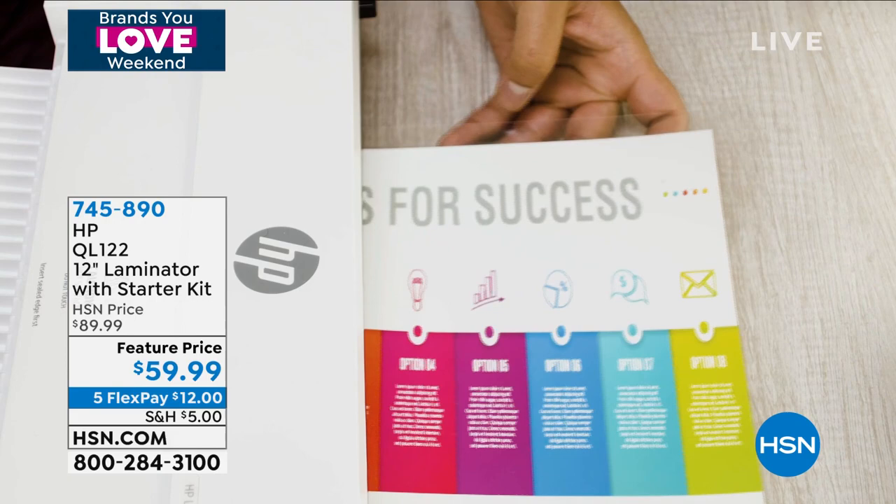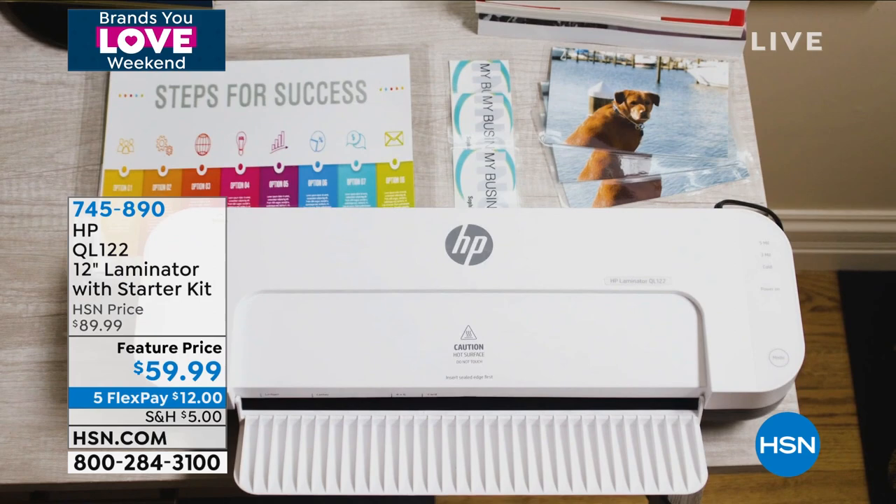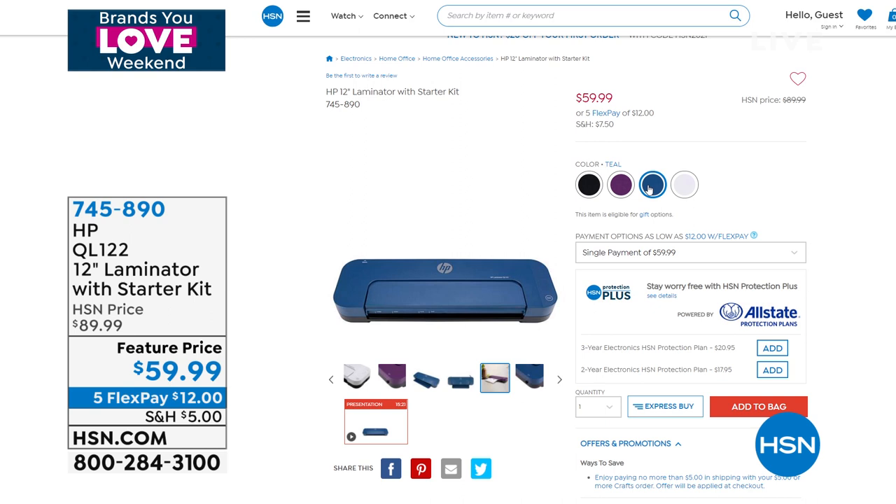You can now laminate everything. We're going to include the individual pouches to get you started — kids crafts, recipe cards, photos, business cards, menus, your vaccination cards, luggage tags, notes or documents. You're going to be able to laminate it. You can wash it, you can sanitize it, you can keep it forever because it always protects every single one of those precious mementos. $30 off today, five flexible payments. It has been popular today, so don't go anywhere.